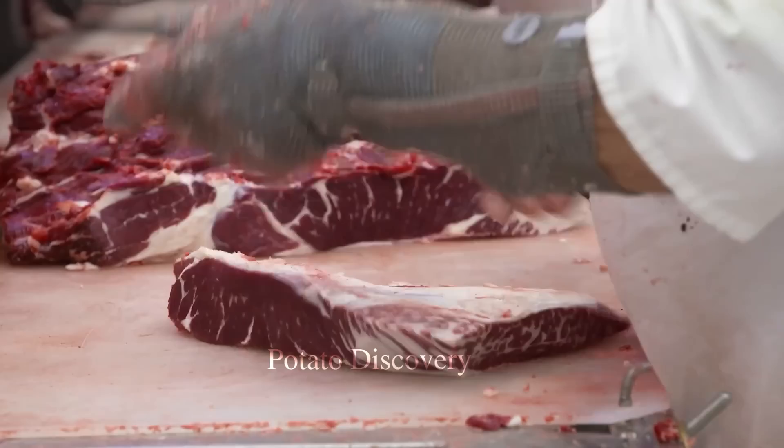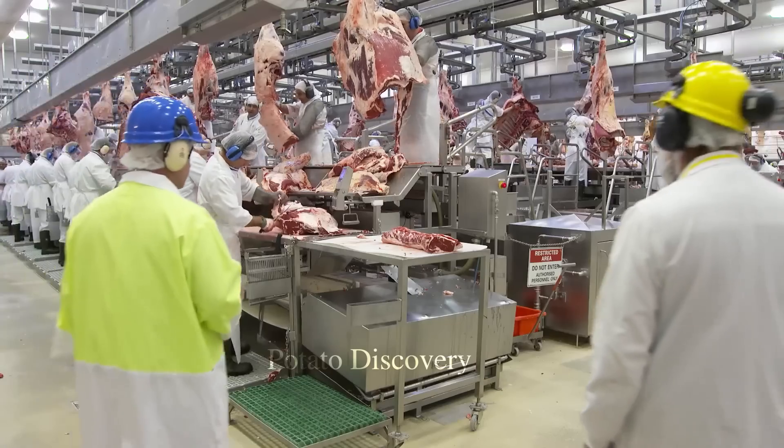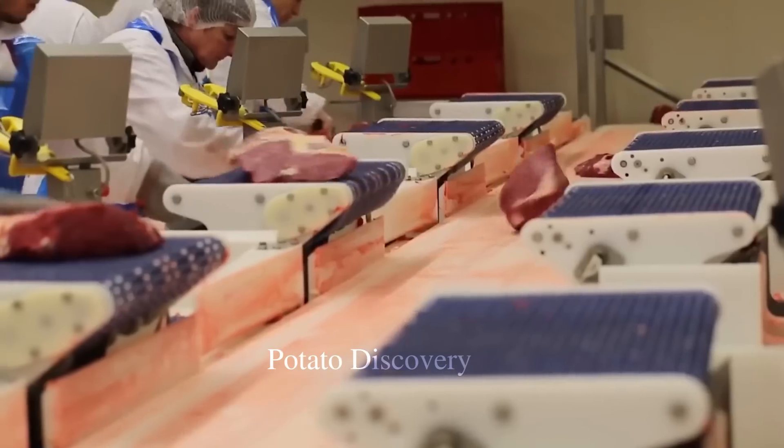Next, beef is packaged into smaller units to suit customer needs. Usually, beef will be packed in vacuum bags or plastic containers.